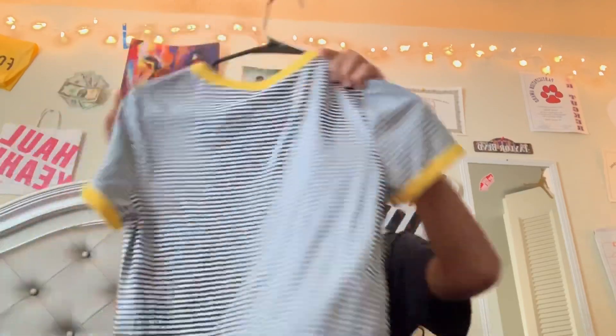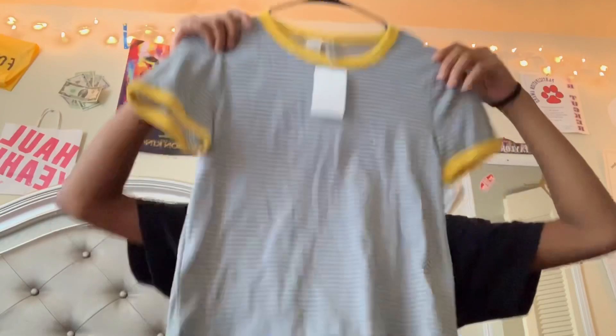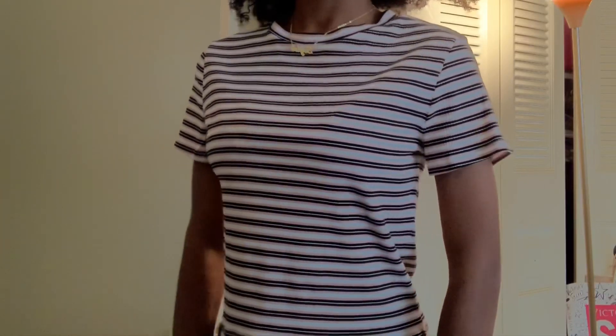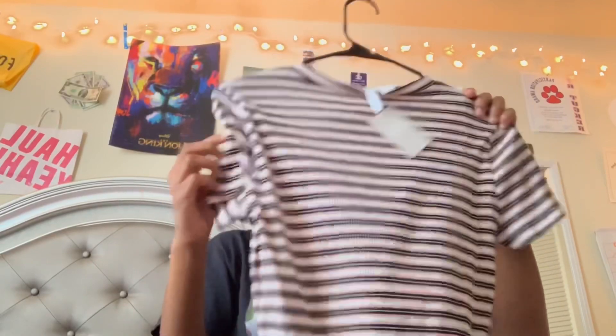Next I got a bunch of random shirts. Just a basic shirt — I got this from H&M for ten dollars in a small. I also got this from H&M for ten dollars but I got this one in a large for some reason — maybe this one just fits tighter.